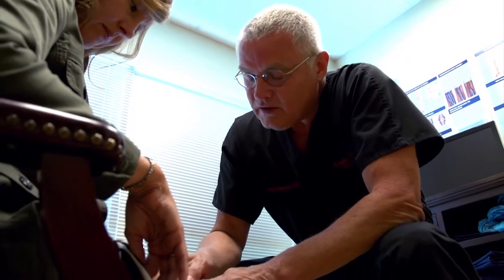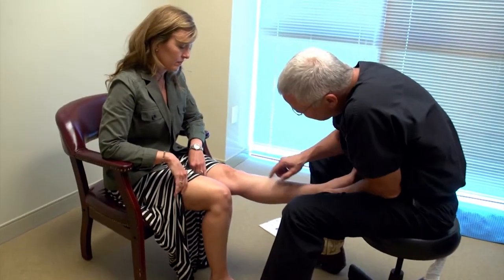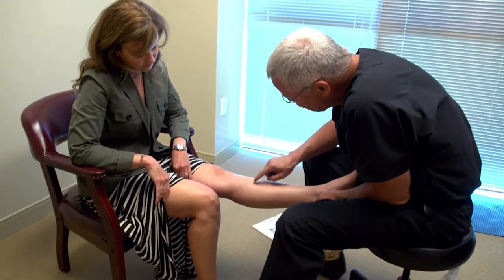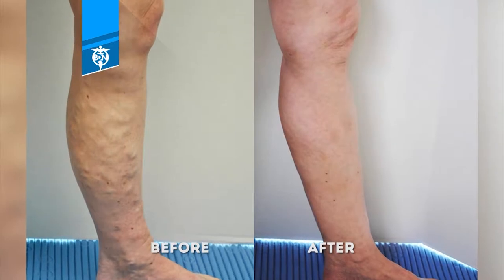Varicose veins are a symptom. They're a sign of an underlying disease or abnormality in the venous circulation. In your legs there is no heart to pump the used blood back up, so the pumps are your muscles. When the veins become too large and the one-way check valves have failed, all the pumping doesn't work and blood pools in the legs, creating high pressure which results in bulging, enlarged veins.